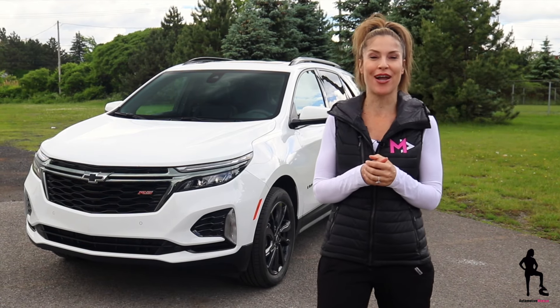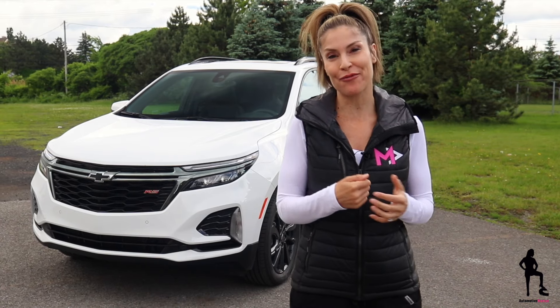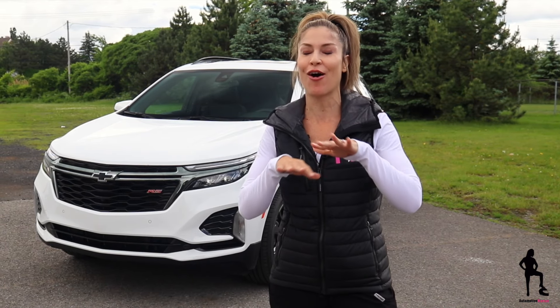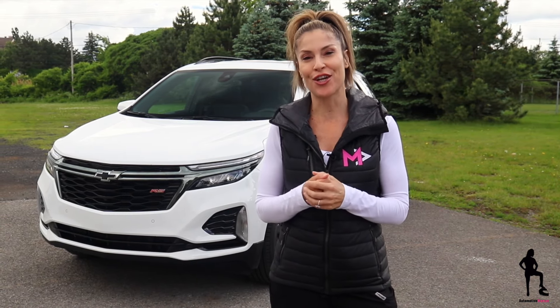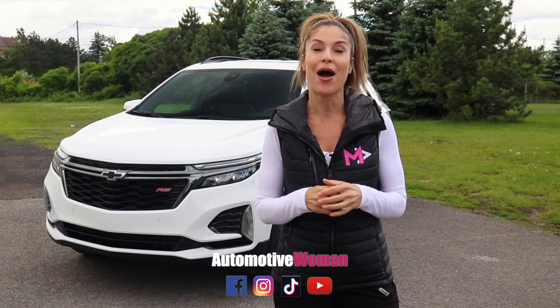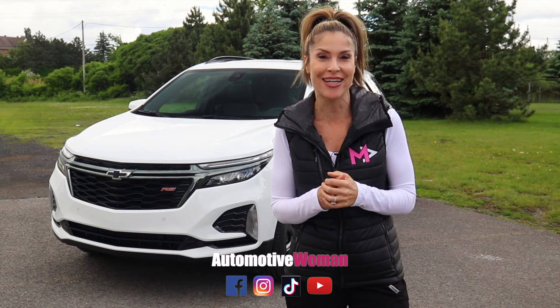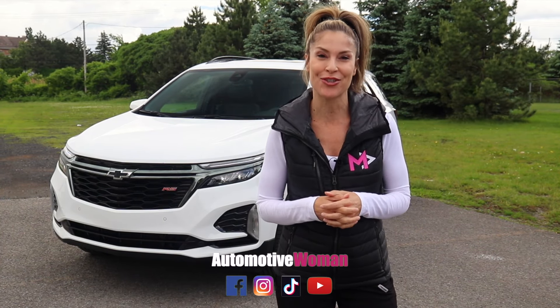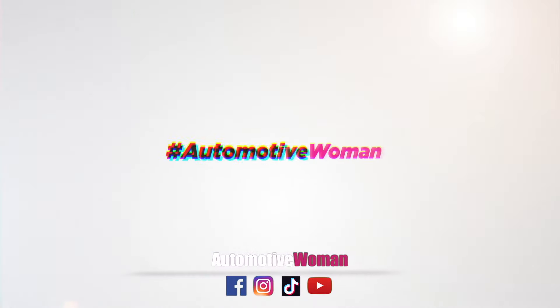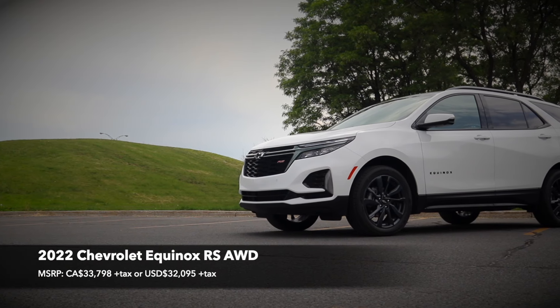Hey guys, I'm Julianna, your automotive woman, and this week I am test driving the all-new 2022 Chevrolet Equinox RS all-wheel drive. I'm going to take you for a walk around, have a closer look at that awesome interior, and finish it off with a test drive. Don't forget to connect with me on social media and check out my new TikTok handle, where I take you more behind the scenes and provide tips and tricks.